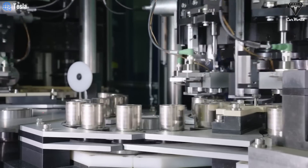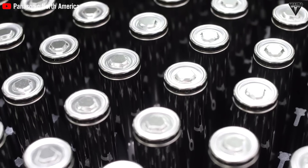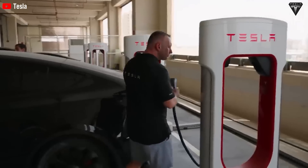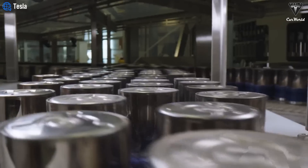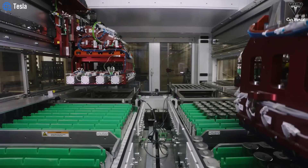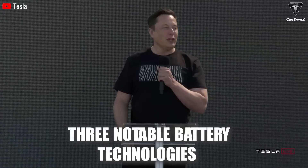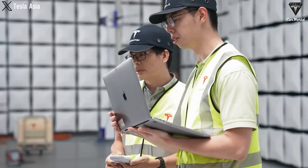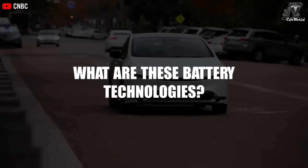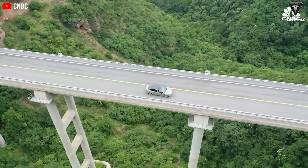Innovative batteries promise to challenge conventional wisdom, delivering high energy density, improved safety, and fast charging capabilities. Not only are these incremental improvements, but also bold departures from the status quo. In today's episode, we'll bring you three notable battery technologies that the future EV is aiming for. Let's find out in today's episode of Tesla Car World.